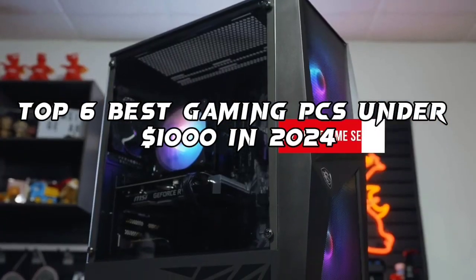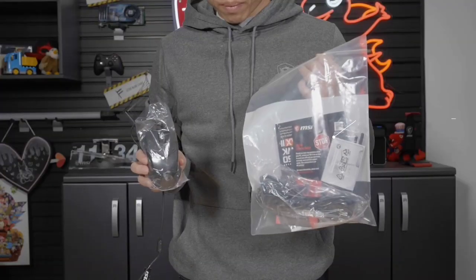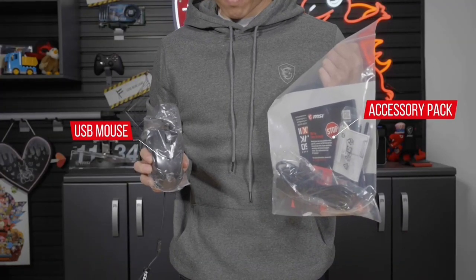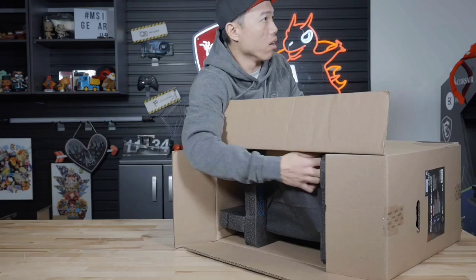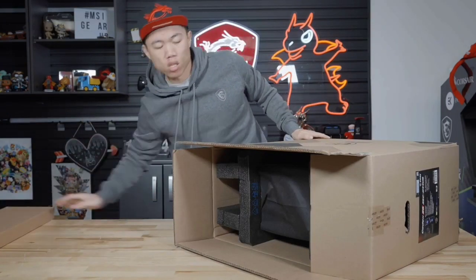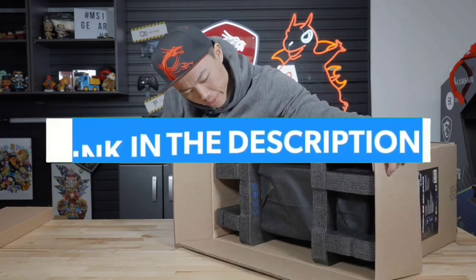Today in this video we are going to help you find out the best gaming PCs under $1,000 on the market. I made this list based on my personal opinion and I tried to list them based on their quality, durability, customer reviews, and more. If you want to see their price and find out more information about them, you can check the links in the description below.